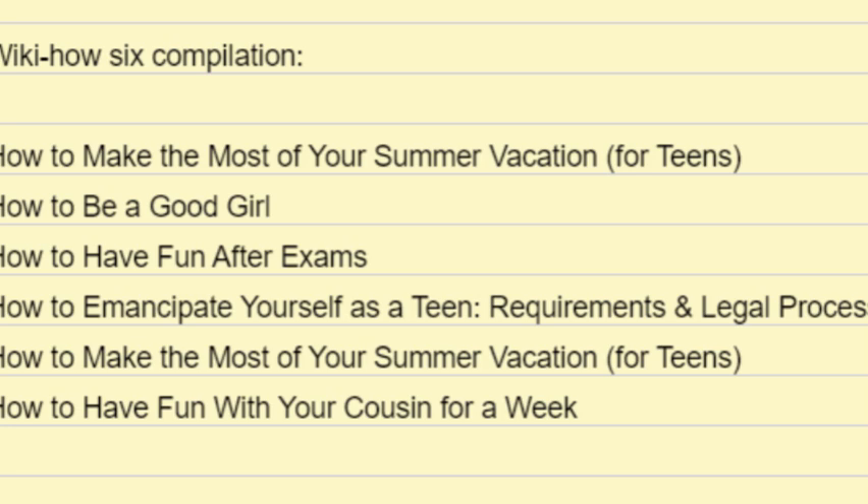How to Emancipate Yourself as a Teen: Requirements and Legal Process. Step-by-step instructions on becoming an emancipated minor, co-authored by Hannah Madden, last updated March 1st, 2024. Topics covered include emancipation definition, eligibility, automatic emancipation, emancipation rights, and deciding to become emancipated.